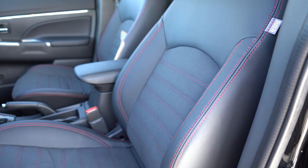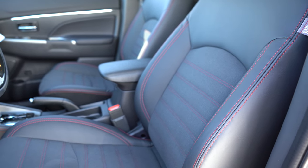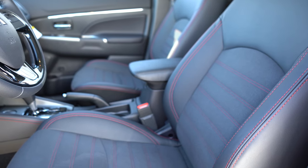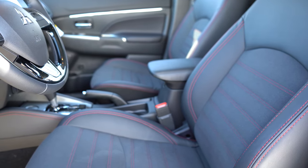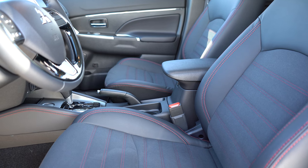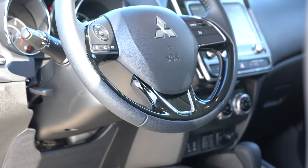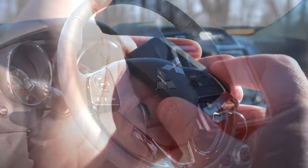Up front — manually adjustable cloth seats come with the S, ES, and LE trims. The GT trim levels get a power driver's seat with leather seating. With the SE trim level you get a leatherette and suede combination, like we have today, which is personally my favorite seating configuration. The LE trim level and up gets heated front seats, with the buttons located just in front of the shifter. Overall the seats are plenty comfortable. The steering wheel is tilt and telescoping for all trim levels and will be leather-wrapped for the LE and up.